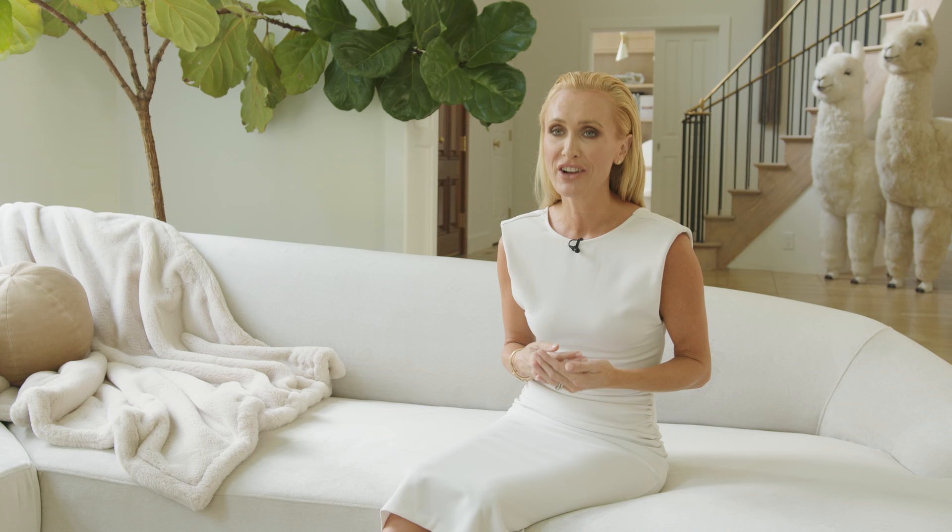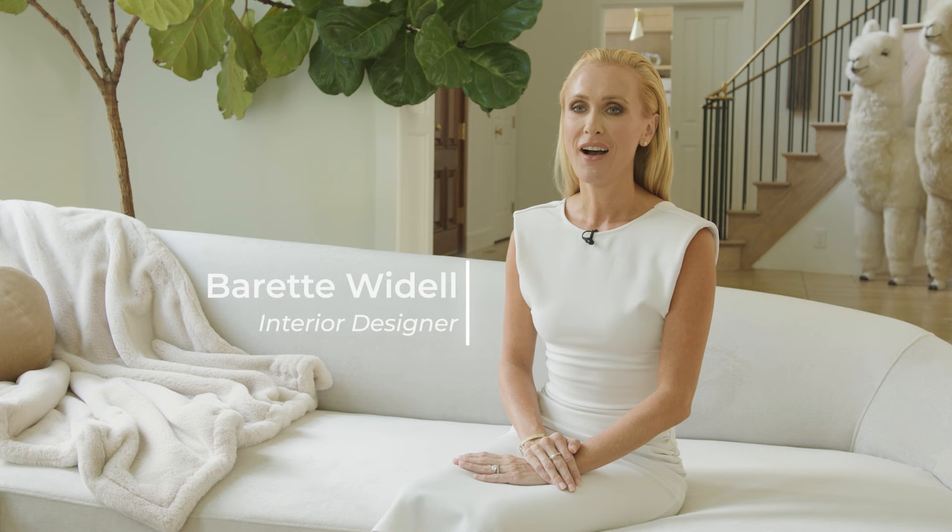Our process is quick. Once we start a project, we keep that ball rolling to keep us excited and also our clients excited. I think that's really important to keep that excitement and that vision alive throughout the process. My name is Barrett Weidel. I am an interior designer and co-owner of Weidel & Vachetti, based in Moorestown, New Jersey.